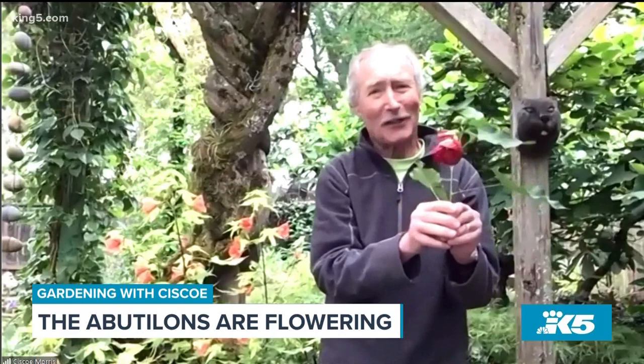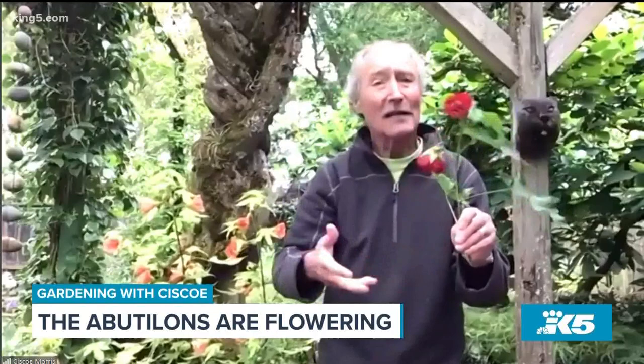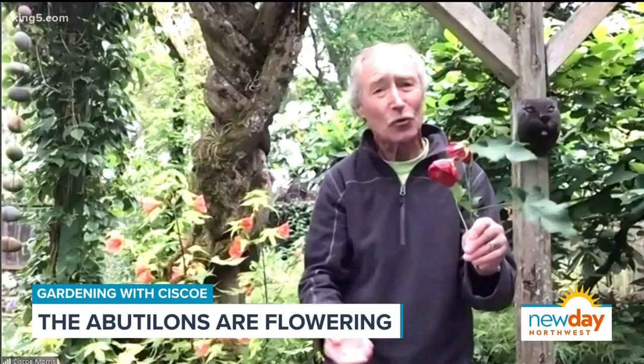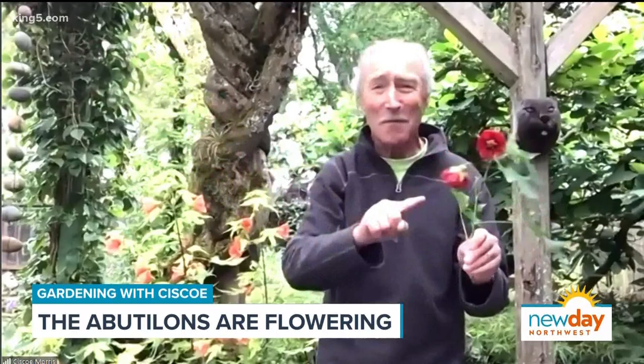This one right here is called 'Voodoo' — it can take a lot more sun. Look at those flowers! If you were a hummingbird, oh my gosh. They're in the hibiscus family, kind of like a hibiscus. This one I grow in the ground but I know it'll die even if I cover it, so I have to dig it out and stick it in my unheated garage. But it doesn't get too big — you could bring it in the house as a houseplant. When I was a kid in Wisconsin I grew these as houseplants and they bloomed right in the house.